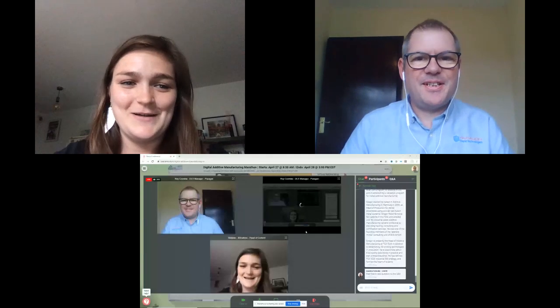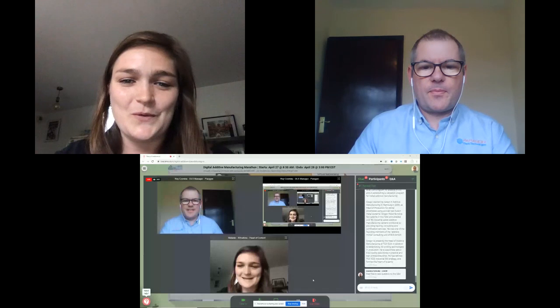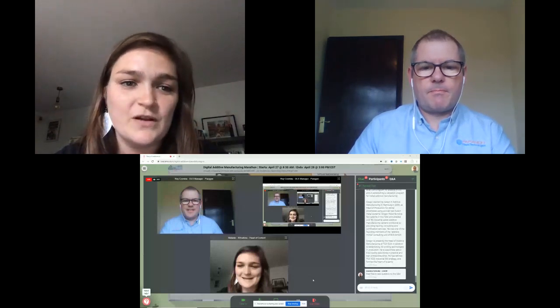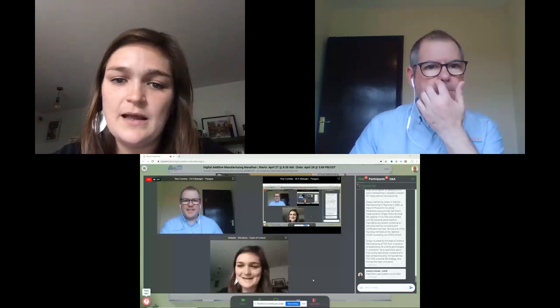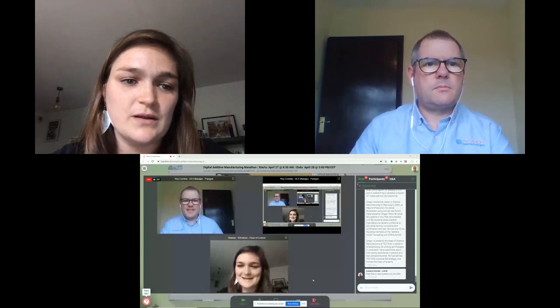Hi, Roy. I'm here today with Roy Crombie, who is the DLS Manager of Herparagon Rapid Technologies. Feel free to ask him some questions in the Q&A. I'll give a brief introduction and then leave you the stage, Roy.